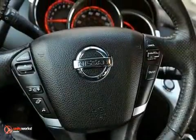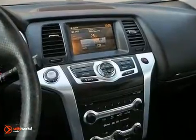Its many features include a power sunroof, CD player, and keyless entry. It also has a rear spoiler and a multifunction steering wheel.